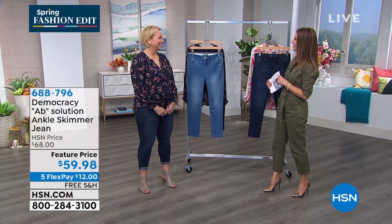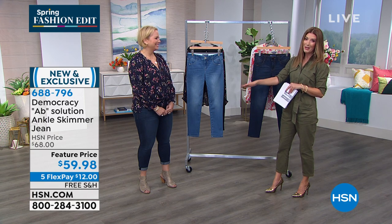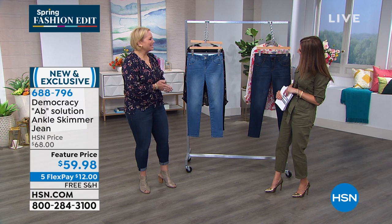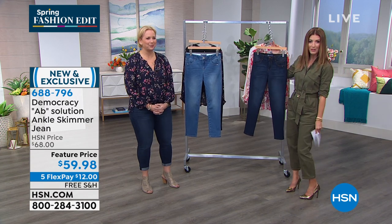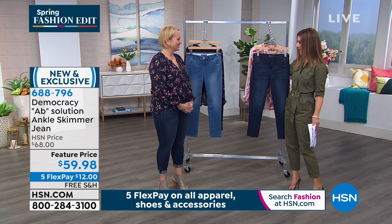Denim brand at HSN. I want to introduce the creator, the founder, the president of Democracy, who is here in our studios today. Her name is Karen Lettery, and it's such an honor to have you. We are so excited and thrilled. What a coup for HSN to scoop this major national brand — it's one of the hottest denim brands out there right now.